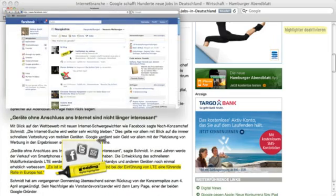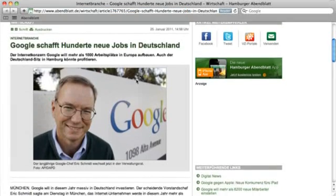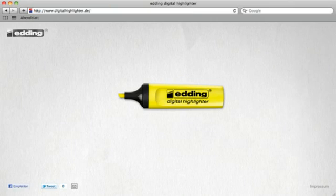Internet users interested in your post can use it to access the edited article online. The sections of text you've selected are highlighted in another colour and linked to an Edding microsite.